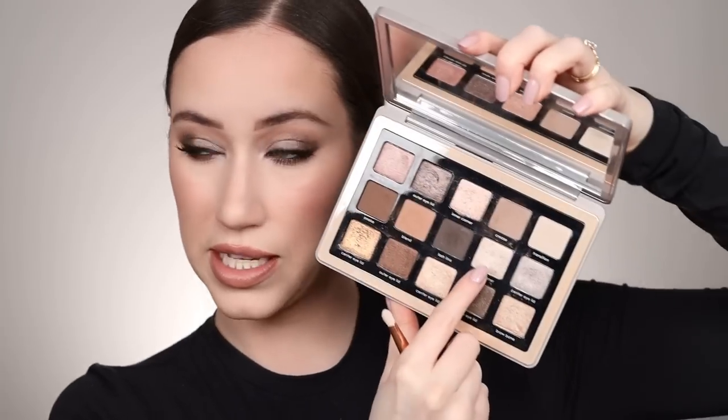I'm adding a little more bronzer, then I feel like we need a little inner corner brightness. Going back into the Natasha Denona palette for the shade called 'Inner Corner' — I'm popping that in the inner corner focusing more on the top lid than the bottom lid, just to add a bit of brightness there.